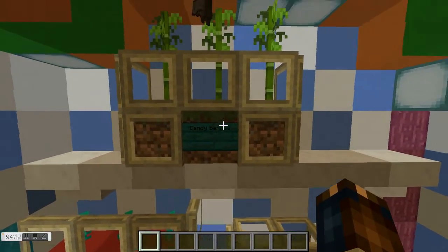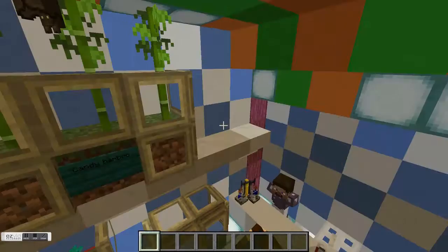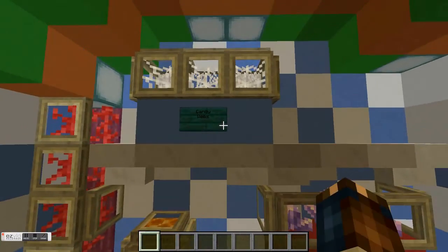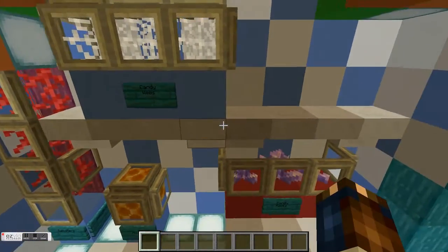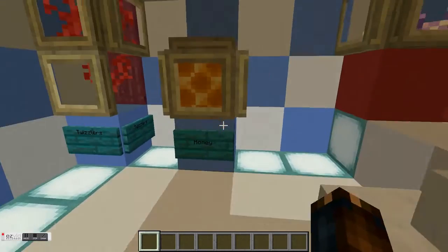For the candy, all I did was I grabbed random plants and blocks and said that they were candy. Another thing I did was I grabbed trap doors and surrounded them with it to make it look like they're in cases. The last thing I did was I put signs on each of them so that you knew the names of them.